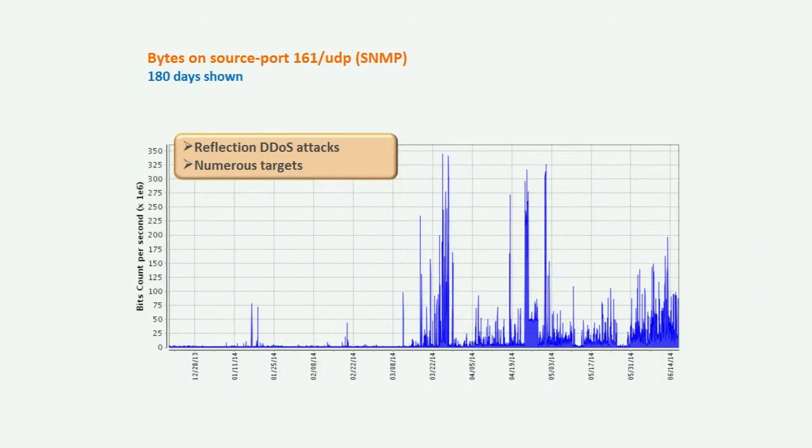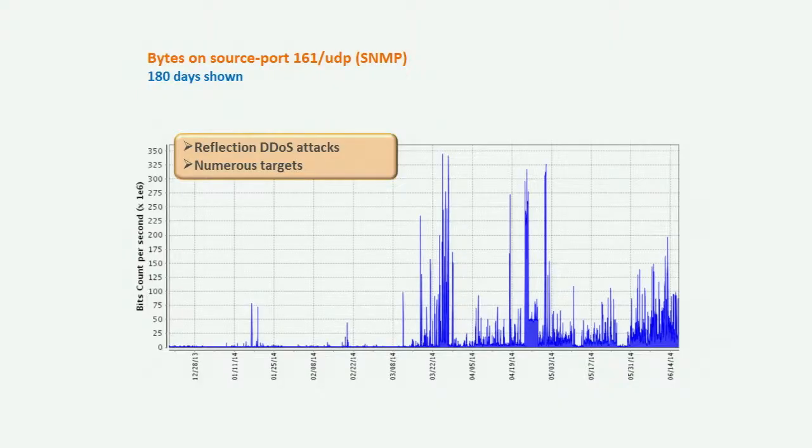Speaking of denial of service attacks — bytes on source port 161 UDP. This is the Simple Network Management Protocol, and as we've been reporting, this protocol is being used in reflection-type denial of service attacks. We're seeing numerous targets in this attack activity. Showing 180 days of activity here, you can see the change in the trend. These attacks are not as large as what we've seen with NTP and DNS reflection, but from the receiving end these are up in the hundreds of megabits per second — not insignificant for most end users.